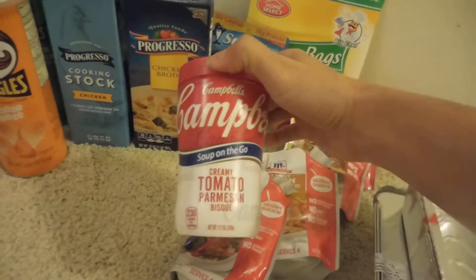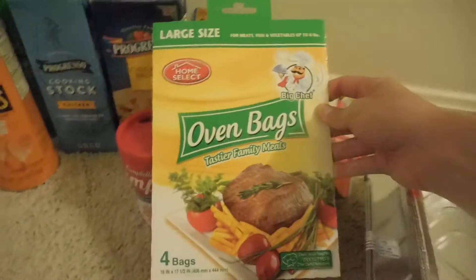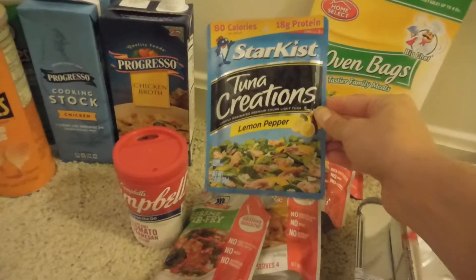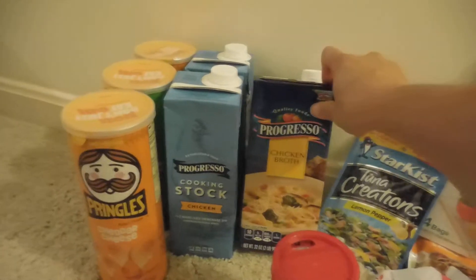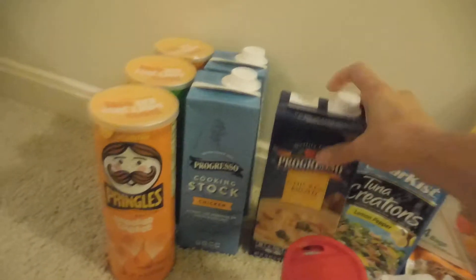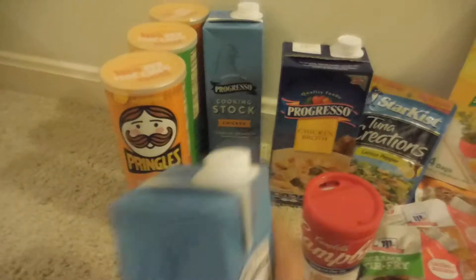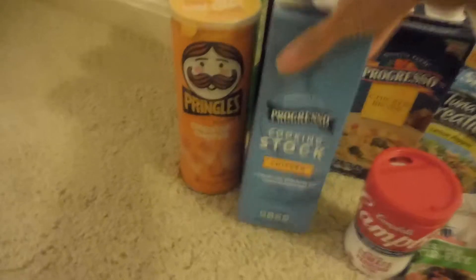I then picked up this creamy tomato parmesan bisque by Campbell's — it's 11 ounces. I found these large oven bags by Jiffy Foil with 4 bags in the pack. I grabbed another one of their Star Kiss Tuna Creations in Lemon Pepper. I found the Progresso Chicken Broth, 32 ounces, good until February 2017. And I picked up two of the Progresso Cooking Stock in chicken, also 32 ounces, good until February 2017.